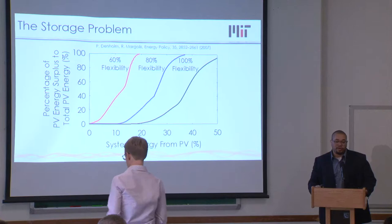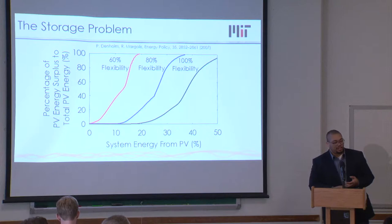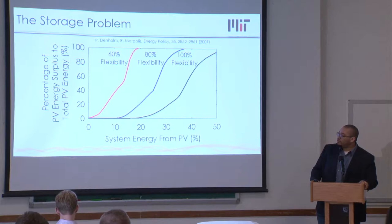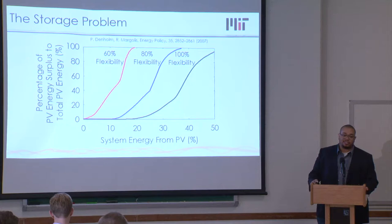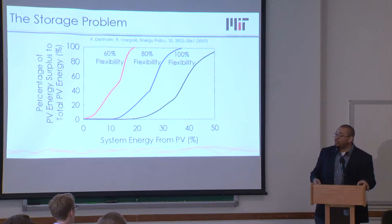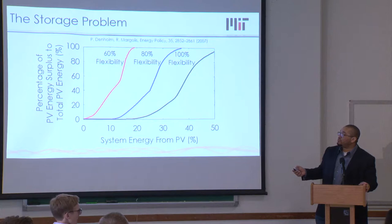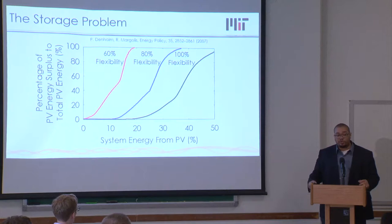That ramp rate is actually really stressful for turbines — so stressful that it affects their lifetime and costs, making it very costly to operate them that way. Work by Paul Denholm simulated the grid and quantified how bad this effect is. The long story short: even with 60% flexibility, which represents some storage, you run into a limit where around 15 to 20% of the PV energy you'd want to supply gets thrown away. You definitely need much more storage to get to a fully renewable grid.